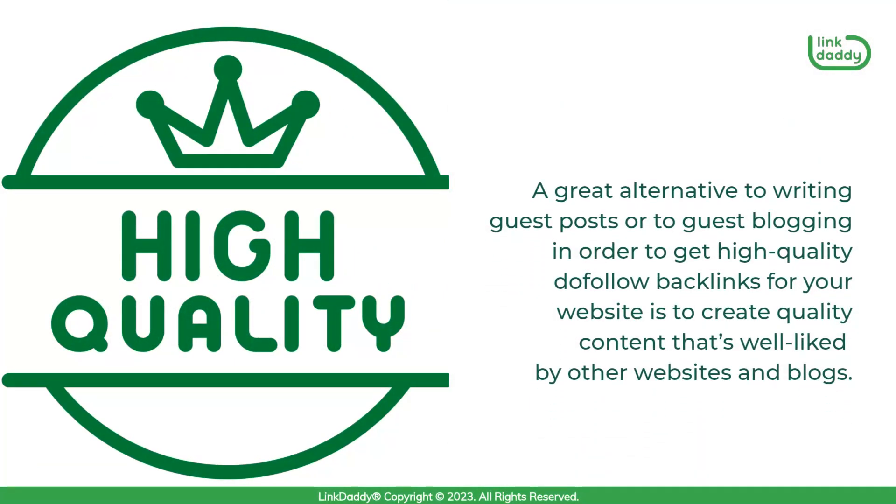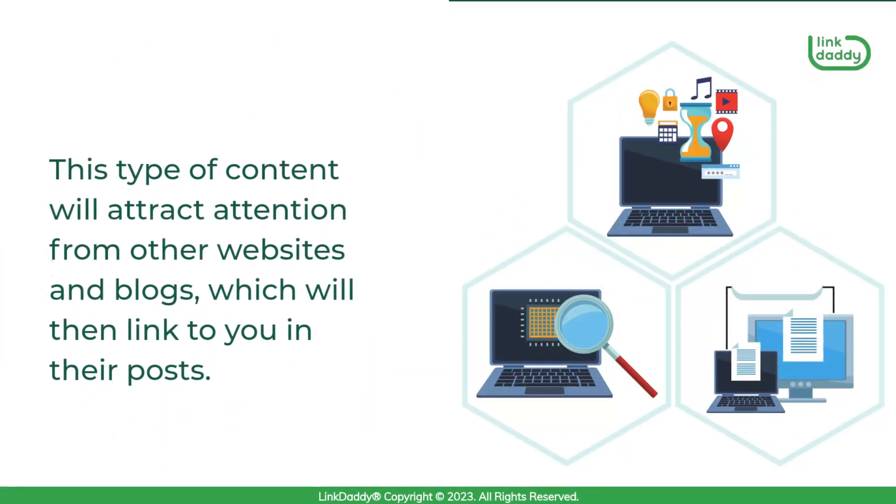A great alternative to guest blogging in order to get high-quality do-follow backlinks for your website is to create quality content that's well-liked by other websites and blogs. This type of content will attract attention from other websites and blogs, which will then link to you in their posts.